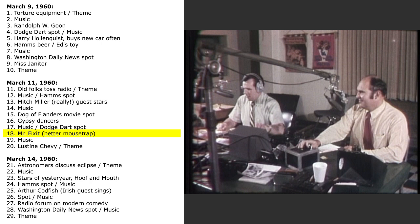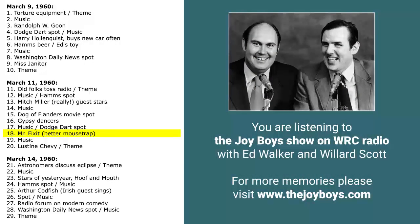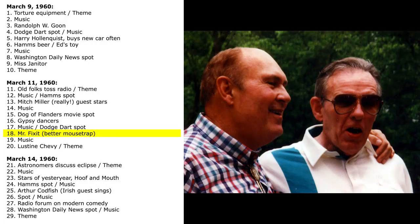WRC Radio, in cooperation with Johnson and Swanson, the world's greatest manufacturers of first aid kits, brings you another visit with Mr. Fixit — Radio's original do-it-yourself program. Today as we join Mr. Fixit, we find him in his basement working shop. Ahoy there, Mr. Fixit — it's Willard Scott. St. Patrick's Day will be here soon. Would you like to tell us what you've got up your sleeve besides your hairy old elbow today?